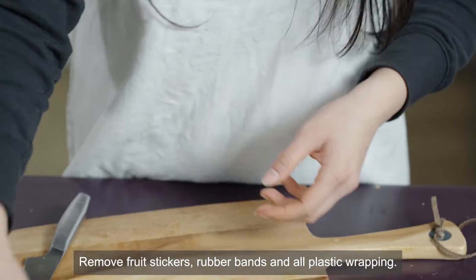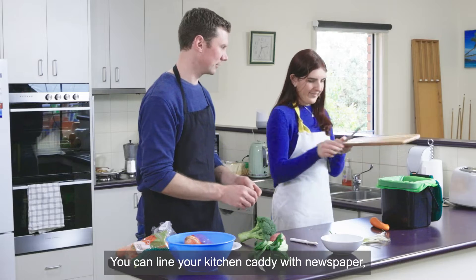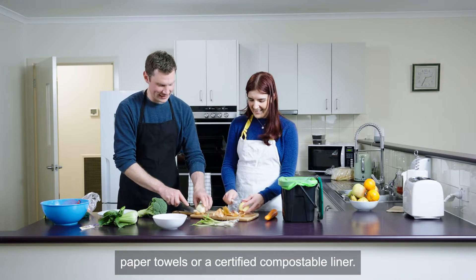Remove fruit stickers, rubber bands and all plastic wrapping. You can line your kitchen caddy with newspaper, paper towels or a certified compostable liner.